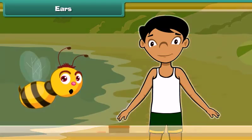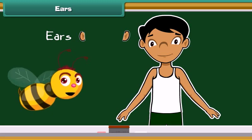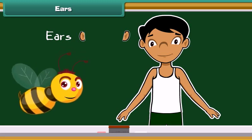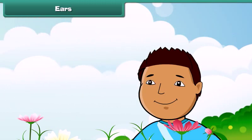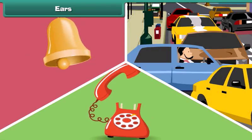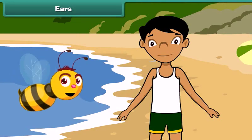The second sense organ of our body is our ears. We have a pair of ears on either side of our head. Ears are our organs for hearing. We can hear the sound of a ringing bell, a beeping car or a ringing telephone with the help of our ears. Our ears help us to hear different sounds.